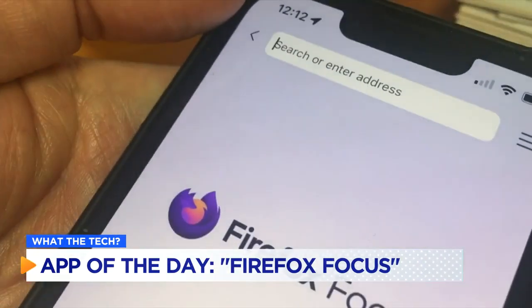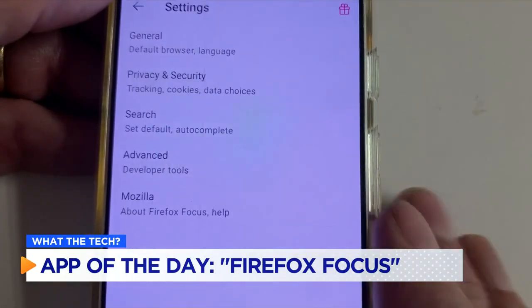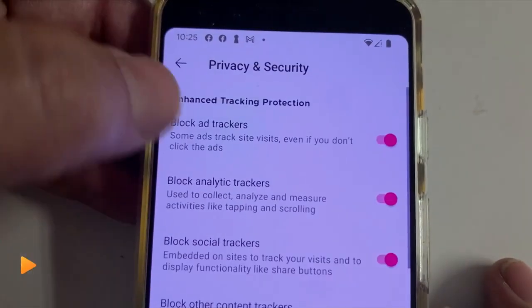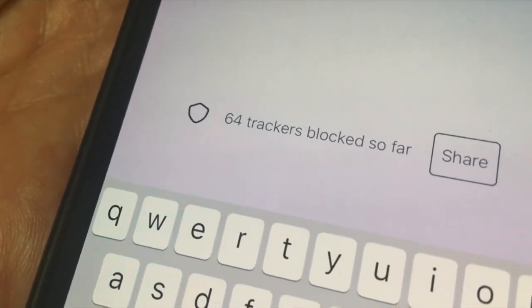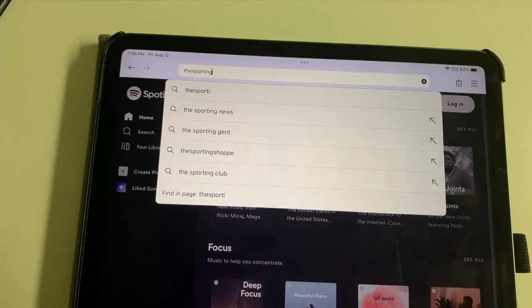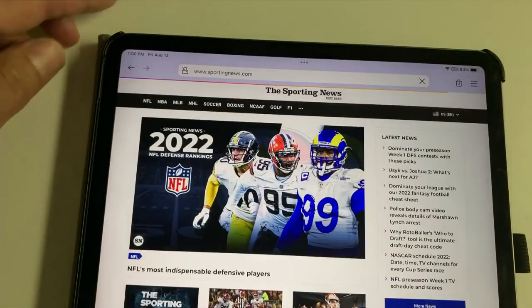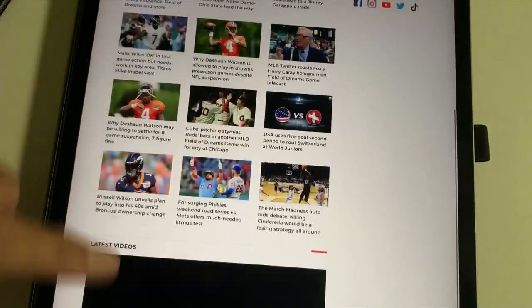Each time you open Firefox Focus, and throughout your use of it, the app shows how many trackers it has blocked, which can be surprising. After only five minutes of browsing, it blocked 64 trackers from following my activity. And since it doesn't allow trackers running in the background, Firefox Focus runs a little faster than Chrome, Safari, Edge, and even the primary Firefox browser.